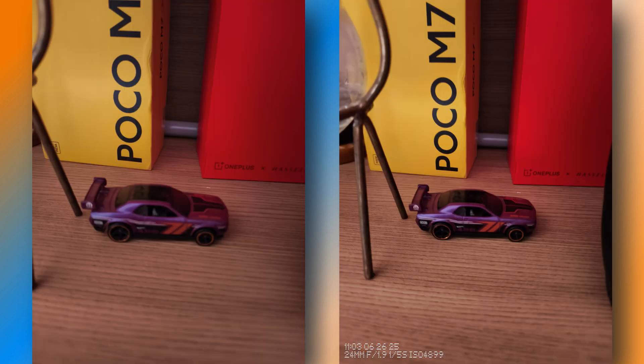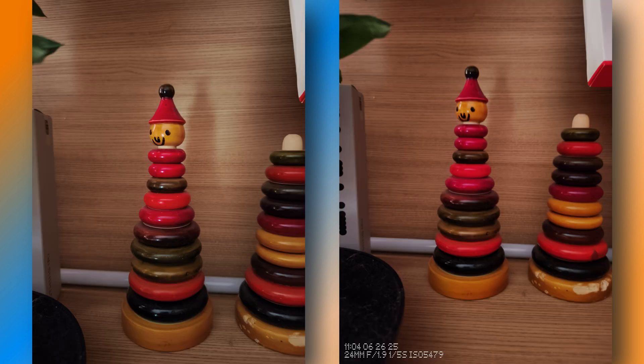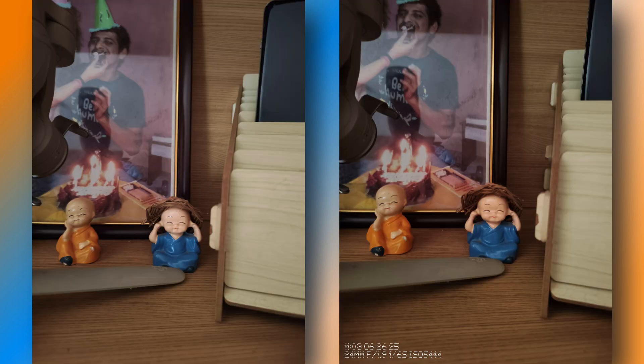They also say they have improved clarity in certain night scenes. Here are photos I tried to click under low light, and I personally did not notice major improvements. Photos are slightly on the brighter side after this latest update, which can also be seen in the low-light photos — the night mode was activated.